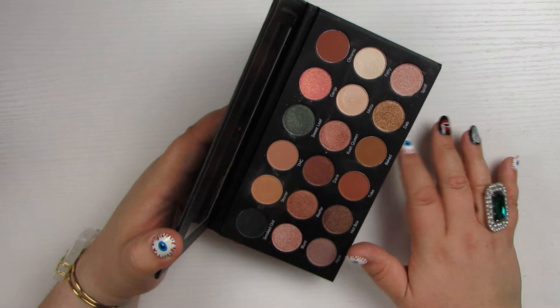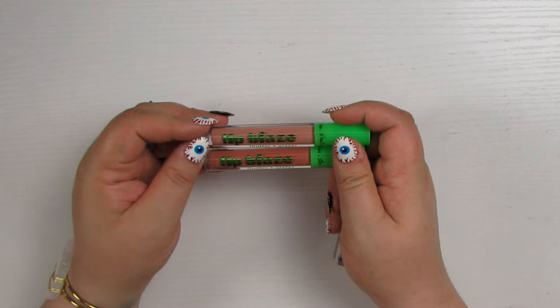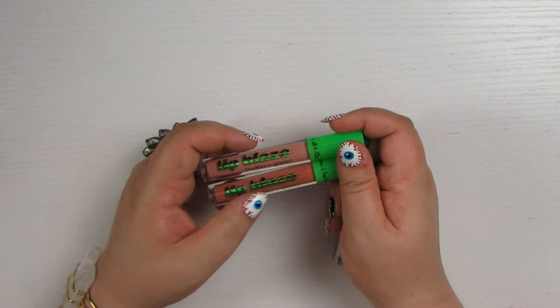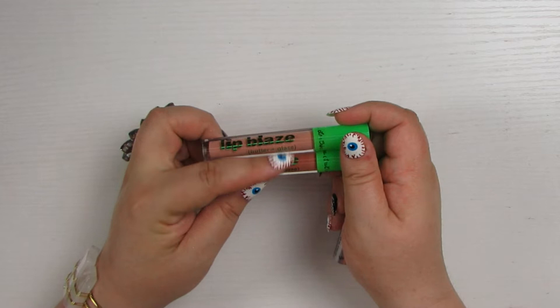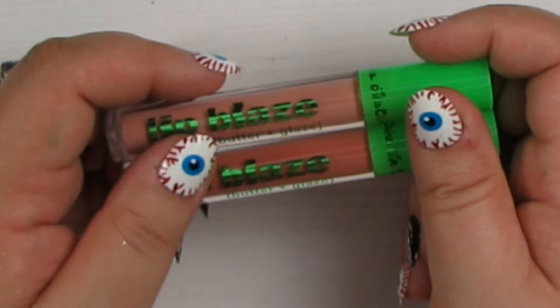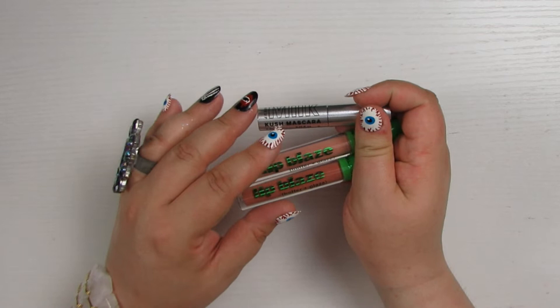Also in that bin I had some Lip Blazes from Lime Crime — I think three shades. I kept one for formula reference and one shade that was a little better for me, but these others are very nude. They were glossy nude lip colors with cannabis seed oil — they're fine but I just don't need them and they're getting a little bit old. And then there was the Milk Kush Mascara — just a little travel tube I picked up so I'd have a mascara that went with the theme for the Reefer Madness video. It's cute but getting a little bit old and dry, so these can all get decluttered as well.